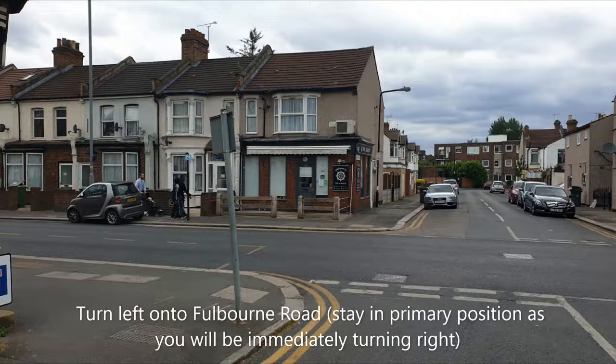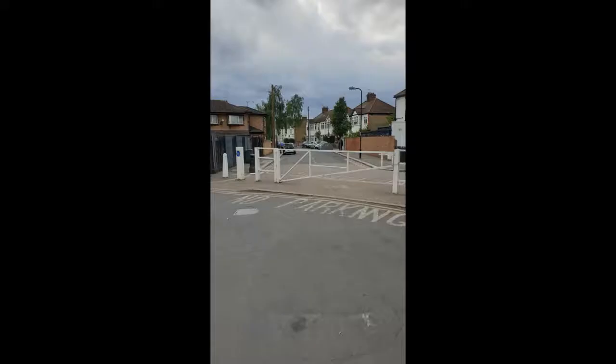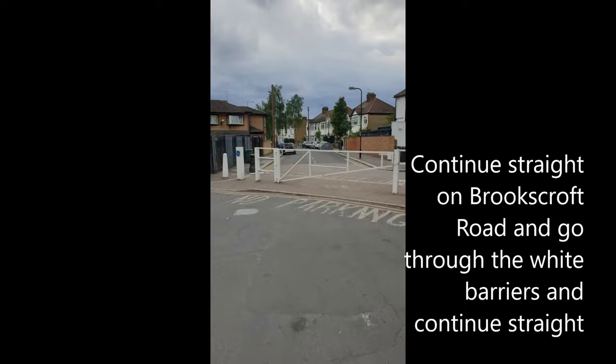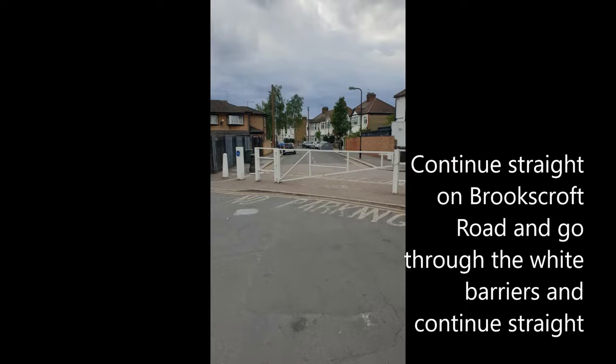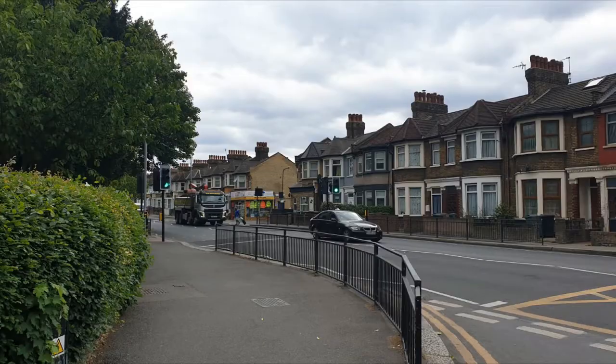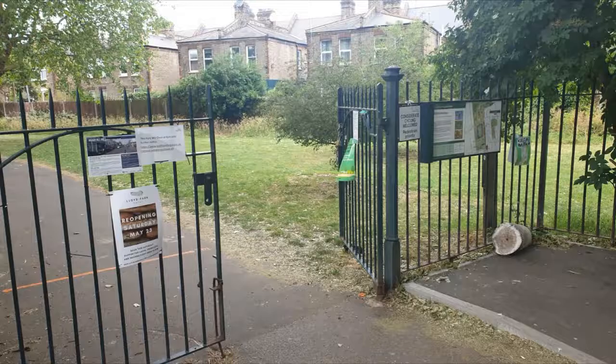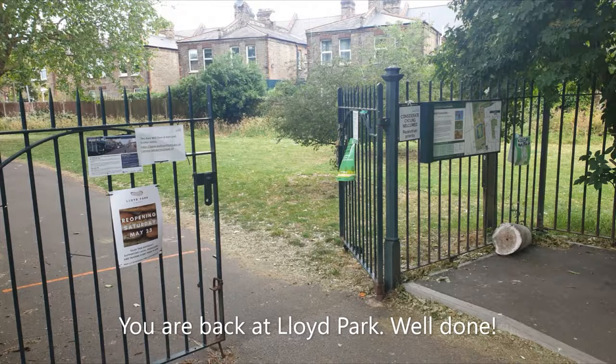Turn left onto Fullburn Road and stay in primary position as you will be immediately turning right. If you are not confident turning right from Chingford Road, you can use the pedestrian crossing to enter Casanove Road and return to Lloyd Park.